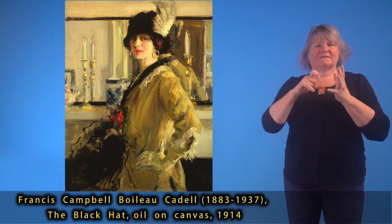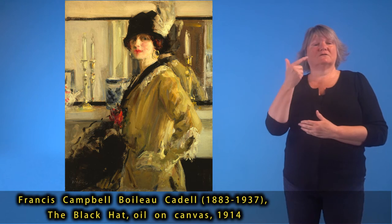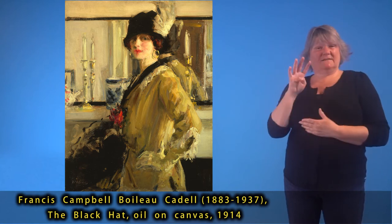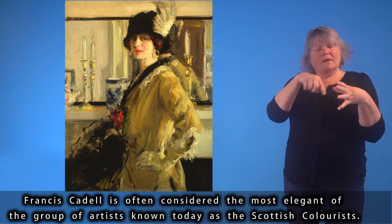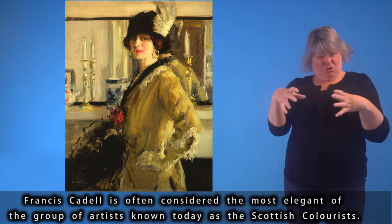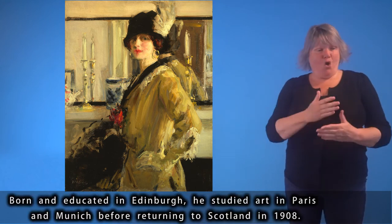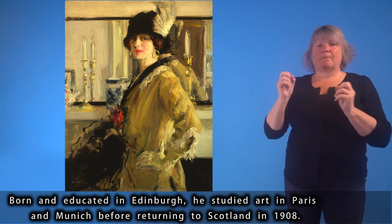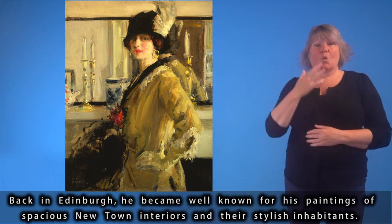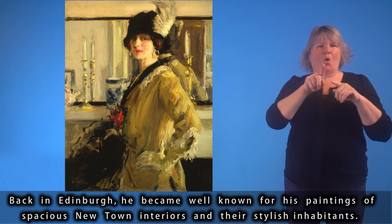Francis Campbell Boileau Cadell (1883–1937), The Black Hat, oil on canvas, 1914. Francis Cadell is often considered the most elegant of the group of artists known today as the Scottish Colourists. Born and educated in Edinburgh, he studied art in Paris and Munich before returning to Scotland in 1908. Back in Edinburgh, he became well known for his paintings of spacious New Town interiors and their stylish inhabitants.